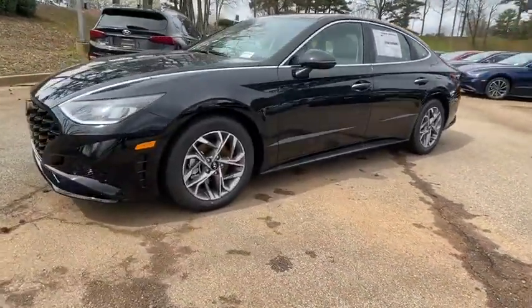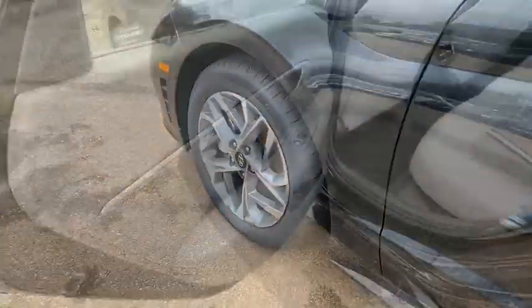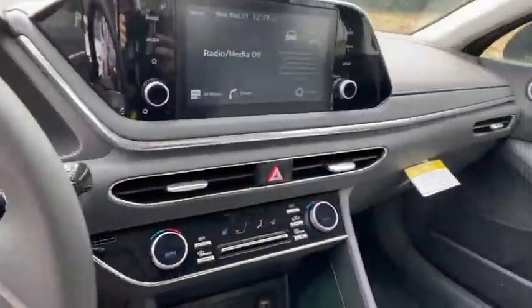Traction control, leather-wrapped steering wheel, dual airbags, power steering, four-wheel disc brakes, trip computer, electronic stability control, power windows, heated front seats, security system, rear window defroster.